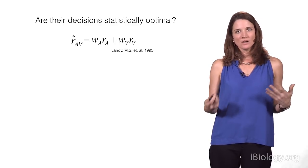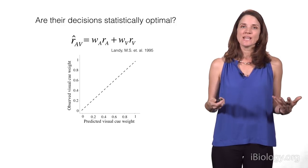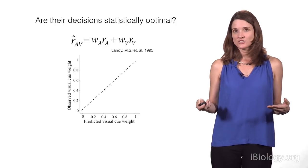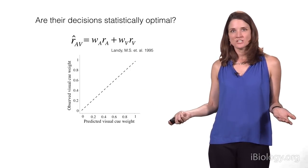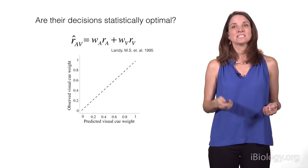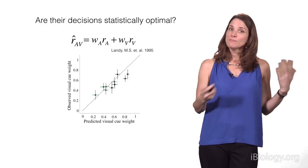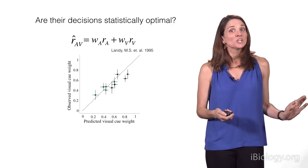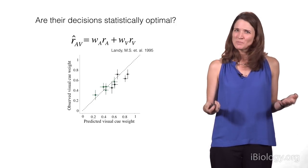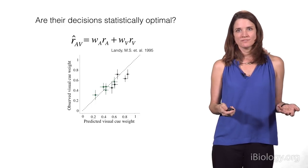We showed this by presenting auditory and visual cues in conflict, then using a mathematical model to predict exactly what animals would do if combining information optimally — the predicted visual cue weight on the horizontal axis. On the vertical axis we plot what they actually did in the laboratory. The extent to which the points lie on the black dotted line tells us whether the rat or human is a statistically optimal decision maker. In fact, our rats, just like our human subjects, were right on the money: when we made vision unreliable, they didn't ignore it but weighted it less, and the same was true for auditory. This suggests that rats and humans share neural computations for integrating different pieces of information.